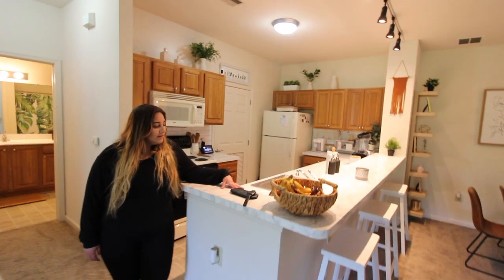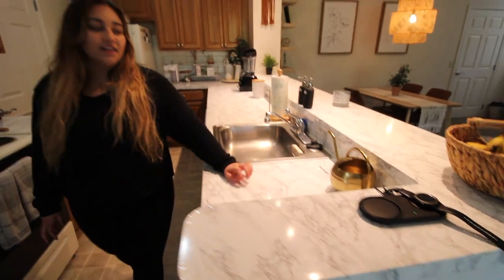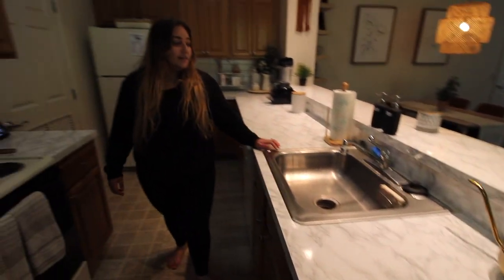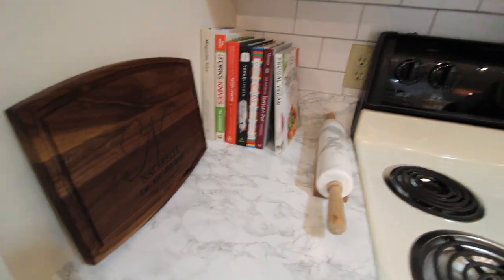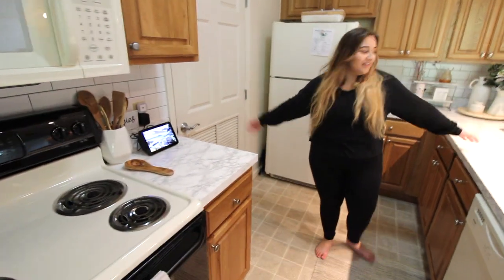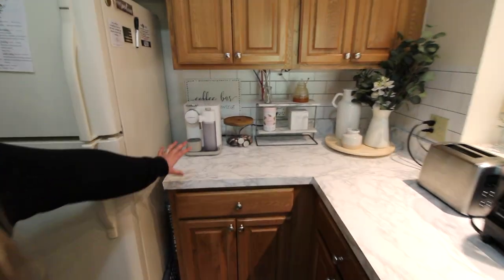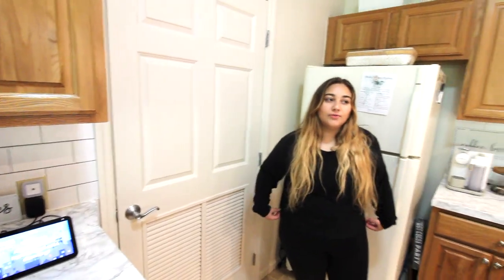Over here is our kitchen. This marble we actually did ourselves with contact paper — it used to be typical fake granite but this was honestly a lot easier than I expected. I have hand soap, dish soap, cookbooks, our Vitamix, toaster, dog treats, and our little coffee setup on this shelf. In this door is our laundry room where we keep cleaning supplies and do our wash.